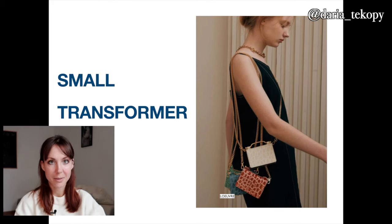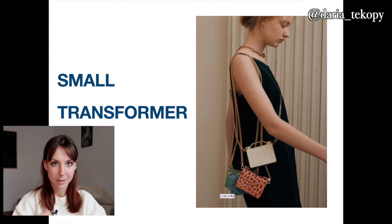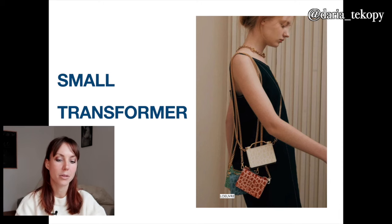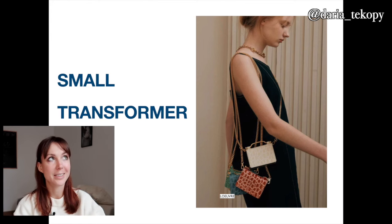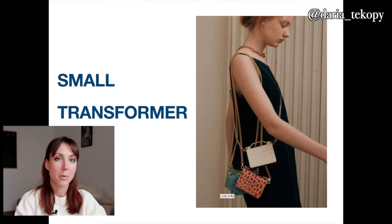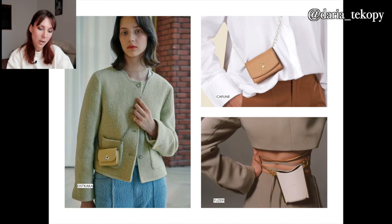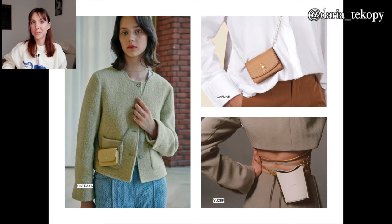The next ones I already mentioned are the small transformer bags. You can wear a lot of small and cute bags all together — it's more about styling and utility. You can put your iPhone in one of the bags and other stuff in a bigger one. A more practical way is to use a big bag plus a small one or two small ones depending on your taste. You can also style it on your waist — just detach the strap and put it on your waist.